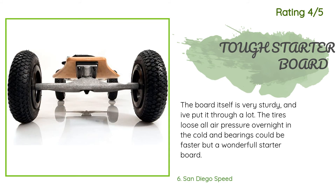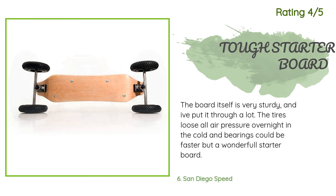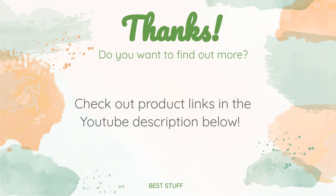Another happy customer said: 'The board itself is very sturdy and I've put it through a lot. The tires lose all air pressure overnight in the cold, and the bearings could be faster, but it's a wonderful starter board.' Thanks for watching and hope you liked it. As always, all the links for the products will be in the description below, so if you want to find the best prices and more information, be sure to check them out.